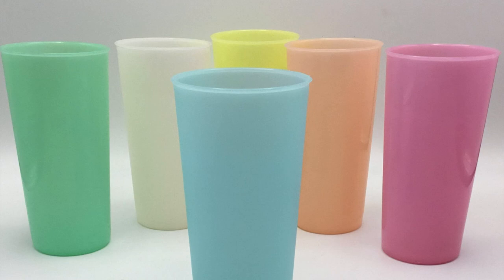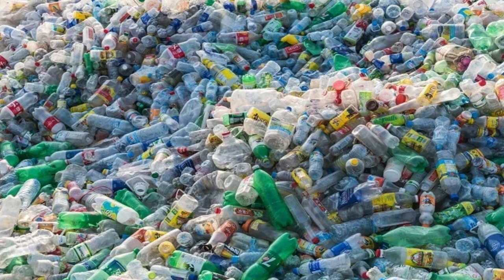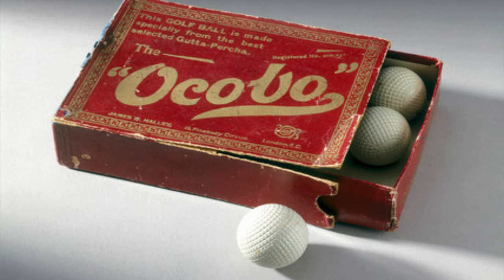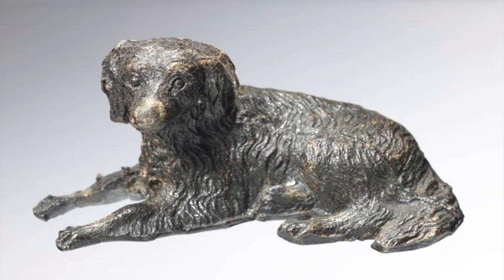Eventually gutta percha was largely replaced by synthetic polymers and our modern plastics. Bakelite was the first invention to start to decrease gutta percha's use. And it is still used a bit today in dentistry because it is biologically inert and apparently safe to store in your teeth. So I hope this was helpful and or interesting, and if so, please do hit the thumbs up button and consider subscribing to my channel. Thank you and take care.